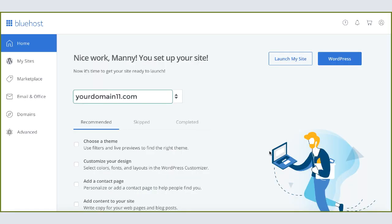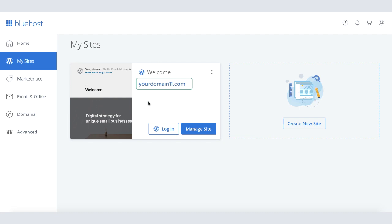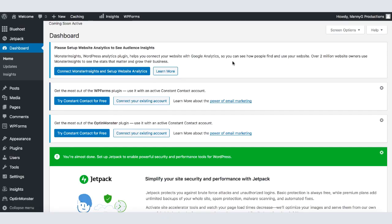After WordPress is installed, you'll land on the Bluehost dashboard. By now you've successfully set up your website — we just need to set up a couple more things and build the site. Hover over the My Site section and click on it. Once your site loads, hover over the Login button to log in to your WordPress account. After loading finishes, you'll end up in your WordPress dashboard — the page you'll see every time you log in, where you can add content, edit content, and choose the look of your website.